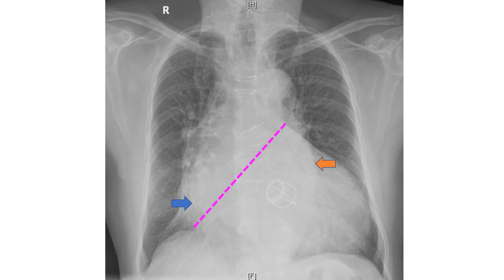A prominent descending aortic shadow is also seen behind the cardiac silhouette. Aortic dilatation, along with cardiomegaly and left atrial enlargement, may indicate a pre-existing aortic regurgitation which has now become severe. Atherosclerotic changes in the aorta as age advances is also a possibility.